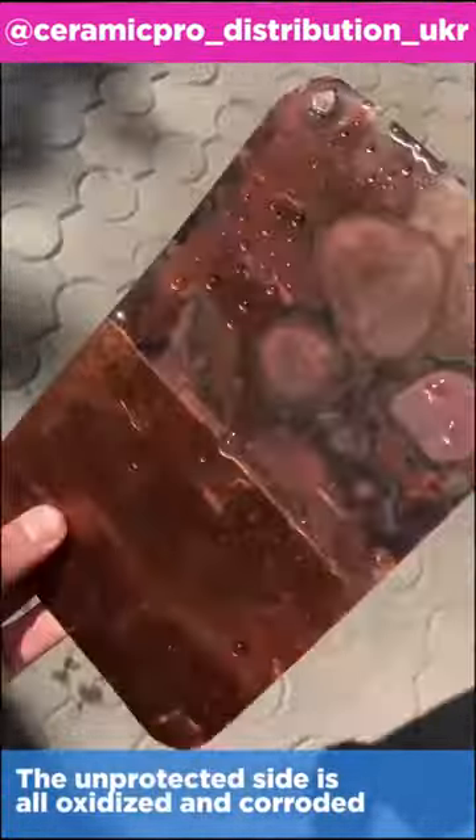As you can see, Ceramic Pro Strong works perfectly on copper. And all that while, copper itself is a pretty sensitive metal. Leave it unattended for just a while, and oxidation will appear in no time. But coat it with Ceramic Pro, and it's perfectly fine for ages.